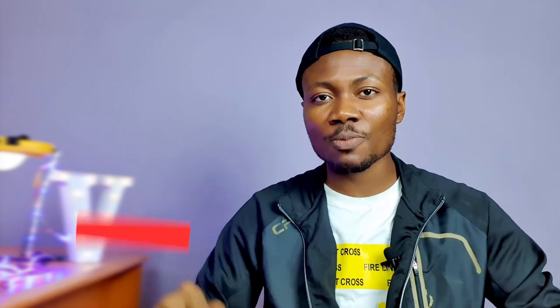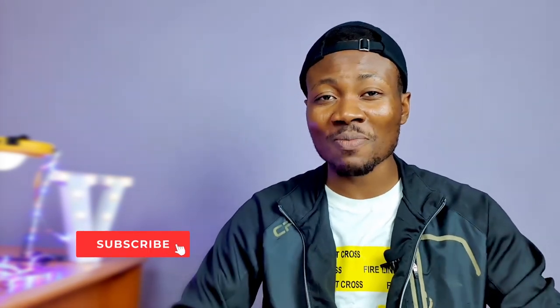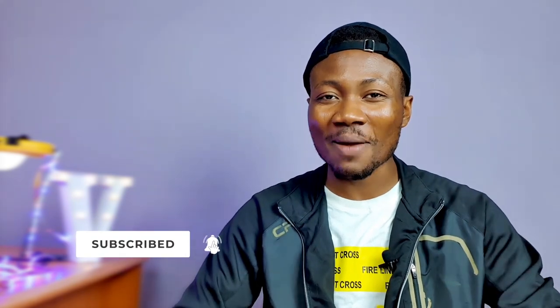I'm so grateful — thank you guys for 2000 subscribers! If this is your first time here or you haven't subscribed yet, please smash the subscribe button just below this video and toggle on the post notification bell icon so you'll be notified every time I post a new video like this one.